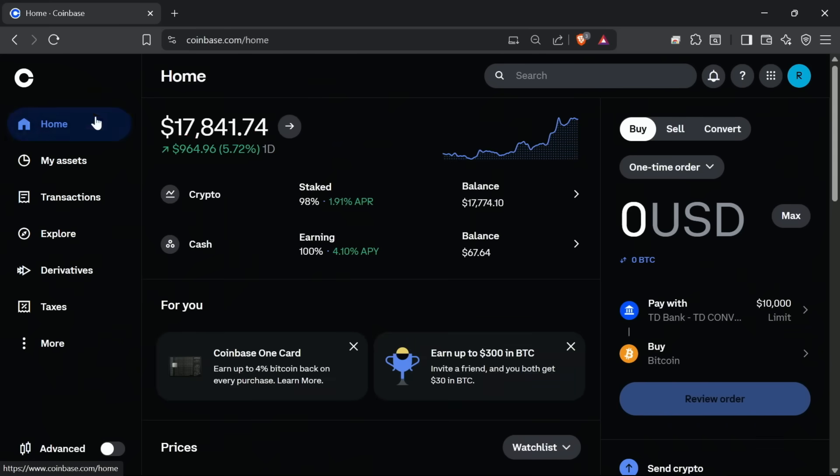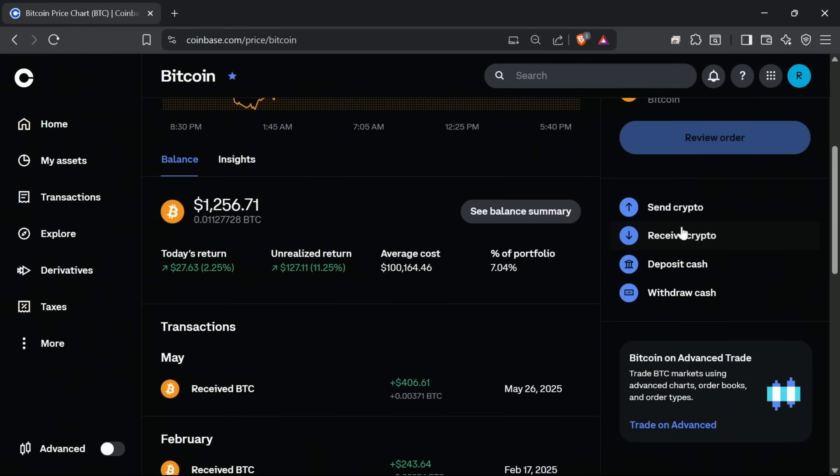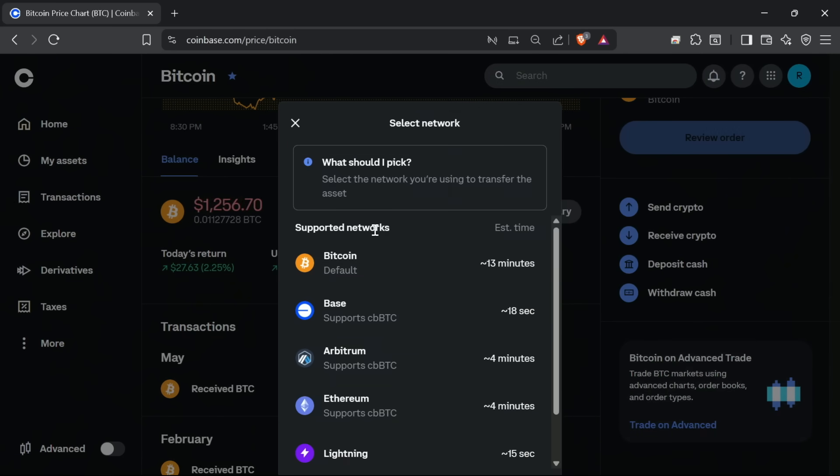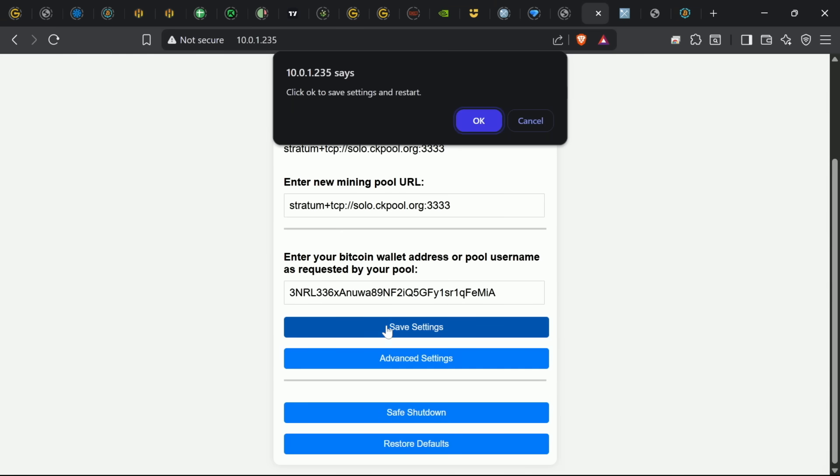The easiest way to get a Bitcoin address is to go to Coinbase, sign up for an account if you don't have one, go to assets, go to Bitcoin, and click for a new receiving address. You can copy and paste that right into the Bitcoin Merch GUI, whether you're doing this on your phone or computer — it doesn't matter.